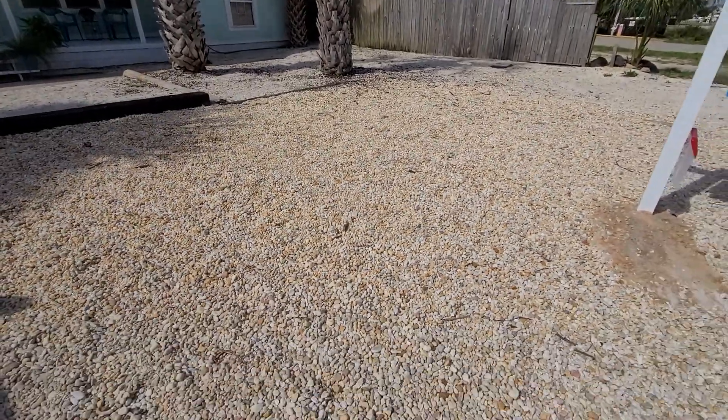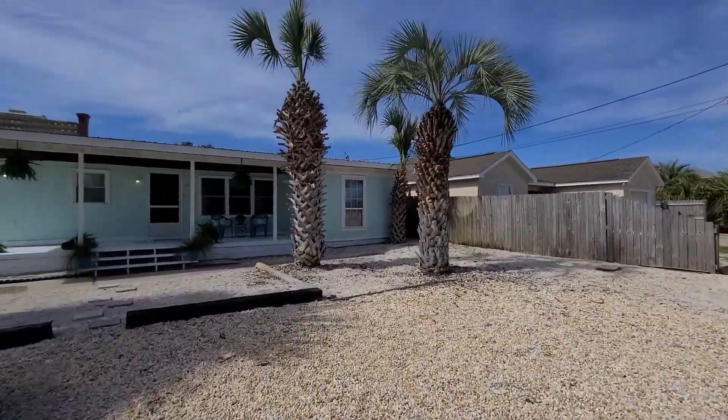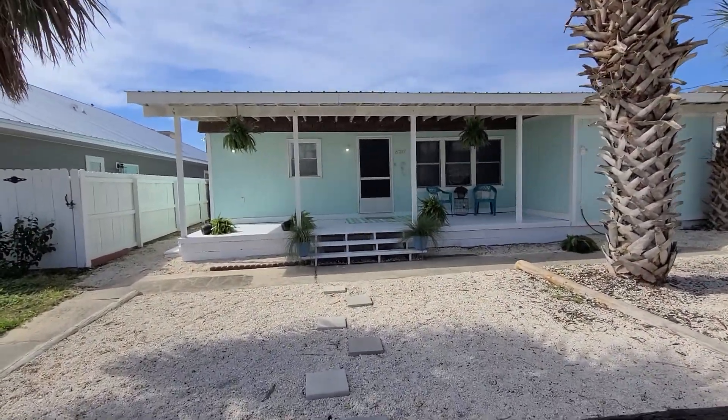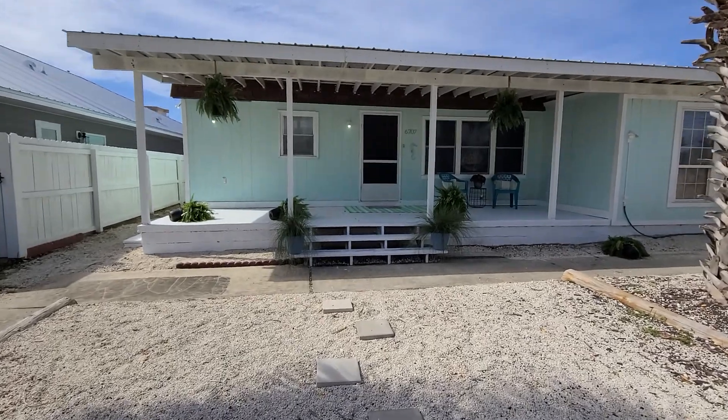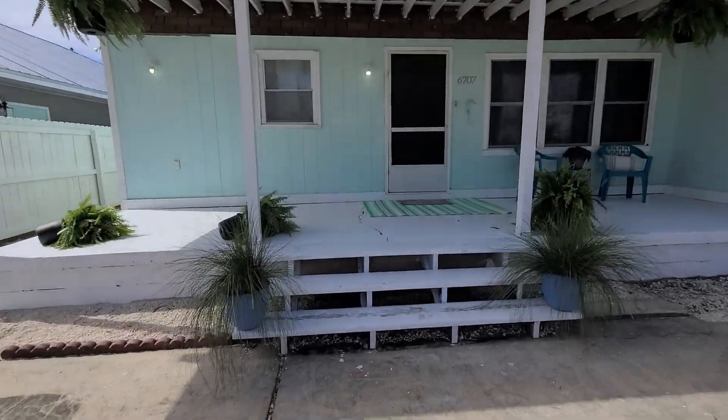So we've got a gravel parking spot out front, some cute palms. This home is just under a thousand square feet. I'm gonna pop inside here and give you guys a little tour.